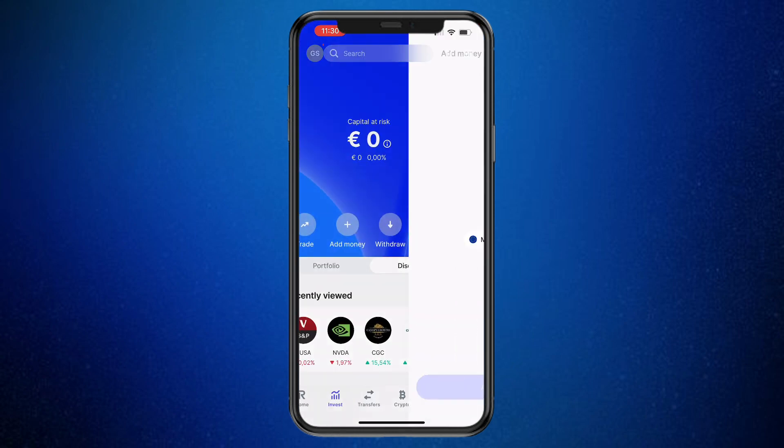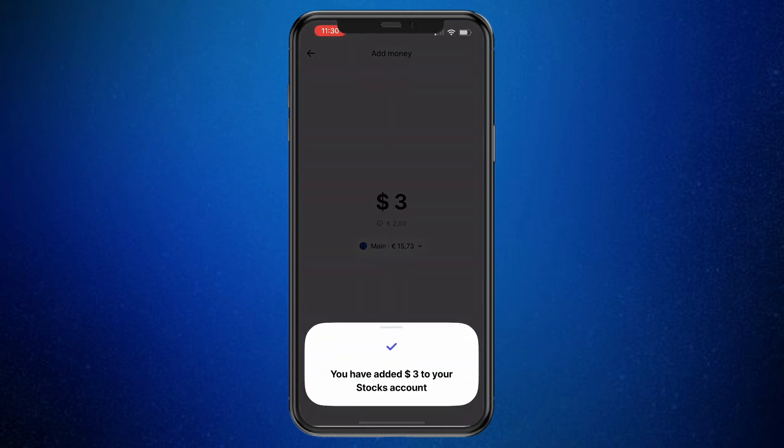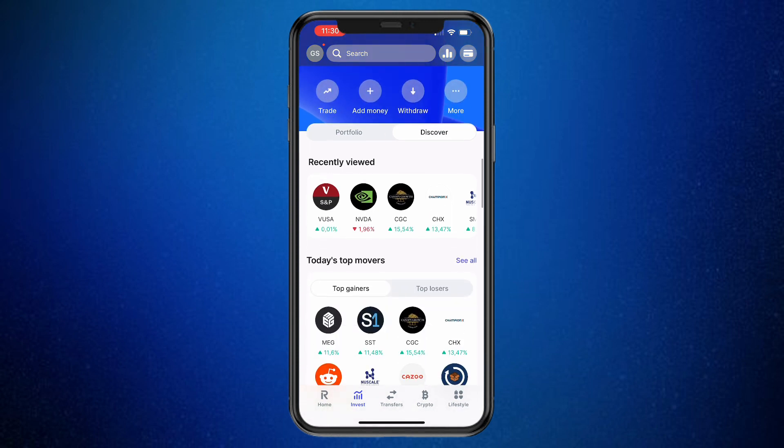Then choose to either add euro or US dollars. If I select US dollars here, I can choose how much I would like — for example, $3 — and then click Add Money. Now I've added $3 to my stocks account, so you will see my balance right there.